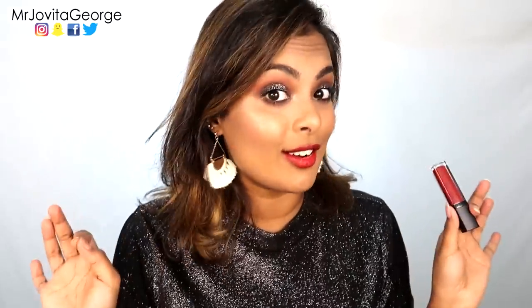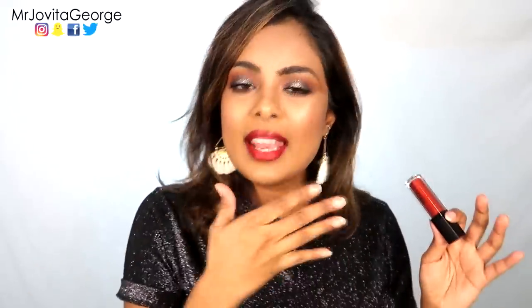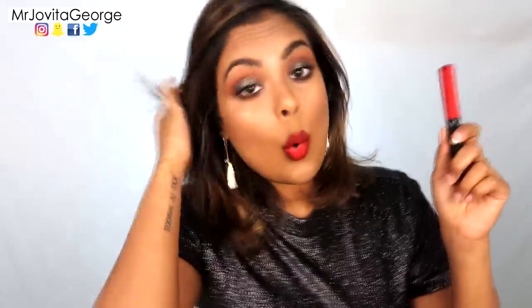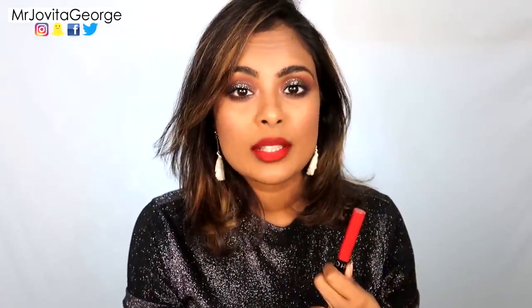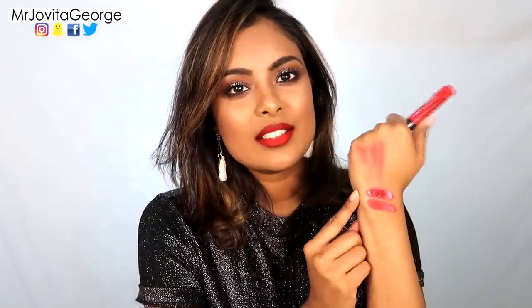Next, on my lips I have the Motives liquid lipstick in the shade Sorry Not Sorry. Motives liquid lipstick is one of my favorite formulas — very liquidy going on, super pigmented, super comfortable, and long-lasting. On my lips I also have the Sephora liquid lipstick — I think they're called the Cream Lip Stains — in shade 01. This is also a brilliant formula, though unfortunately Sephora is not cruelty-free. Very long-lasting and very comfortable on the lips. I have a full review video if you'd like to see them.